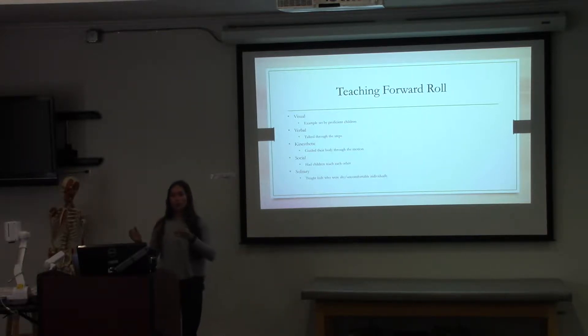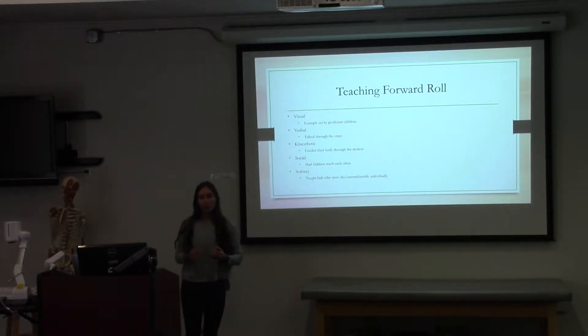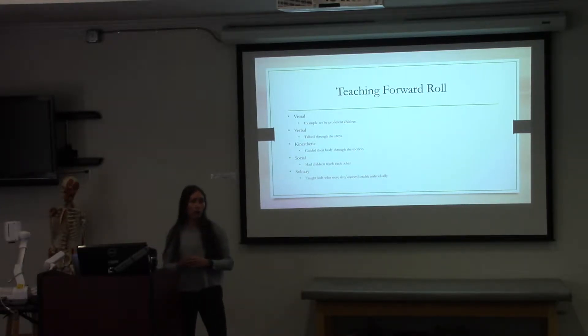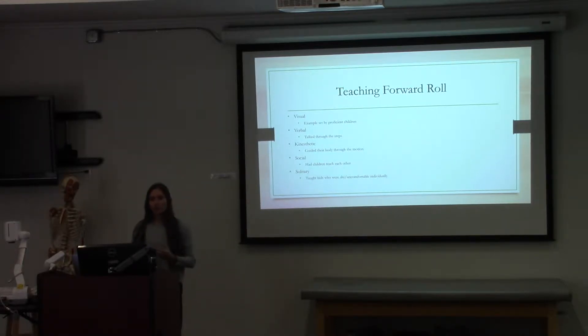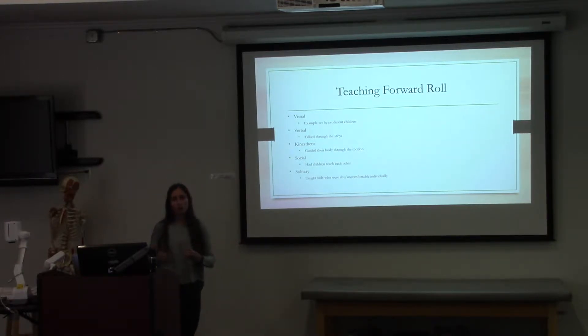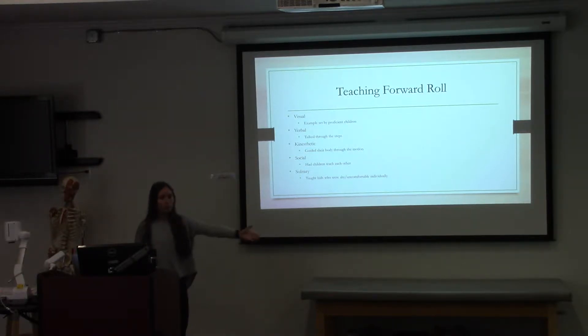Social and solitary differ in that some people learn better when they're in groups, while some people learn better when taught individually. Kids who were more shy and uncomfortable liked to have one-on-one training, and they also typically needed more verbal affirmation. That was based mostly on personality. Kids who were on the separate mat and didn't really want to practice forward rolls with the group tended to need more one-on-one training. I was assisted by Professor Anderson because I was the only one on the Tuesday-Thursday schedule, which made it very difficult.